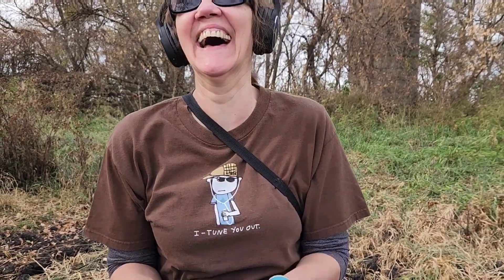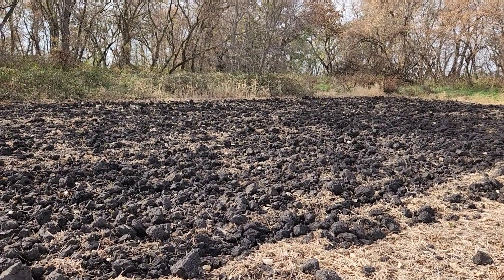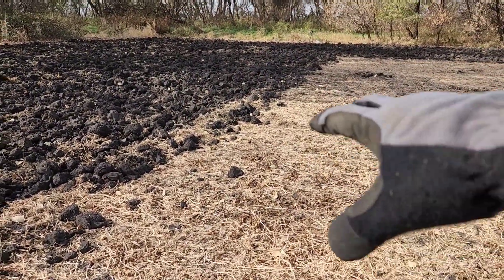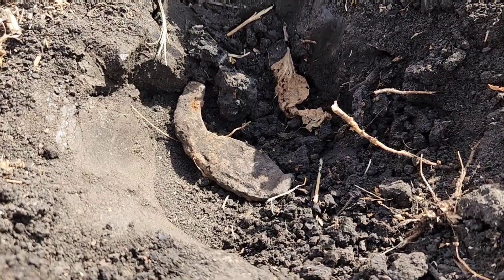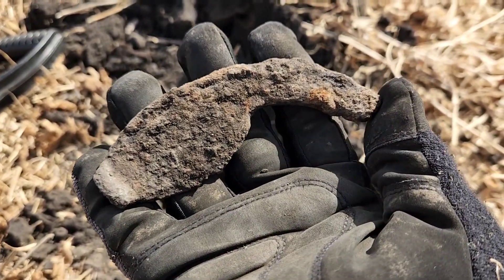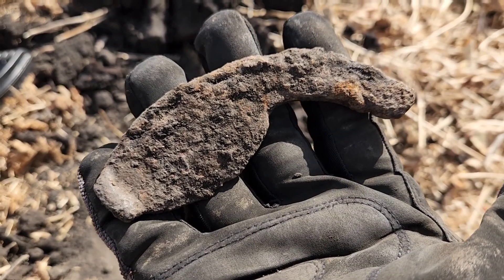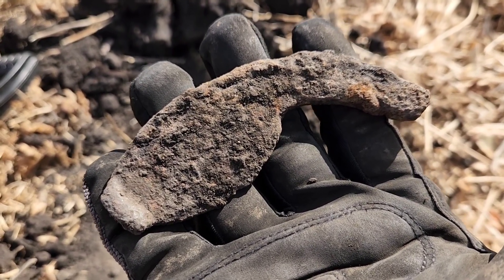No more luck finding further parts of the crotal bell. The walking and swinging here is extremely difficult. I came just to the outside of where they've cleared, and within just a few seconds ran into this — I recognize it immediately. This would be part of an oxen shoe. It's only the second one I've ever found. I believe this lets us know that this was a very, very old property if they were using oxen to plow their fields. Very cool, glad to have that today.